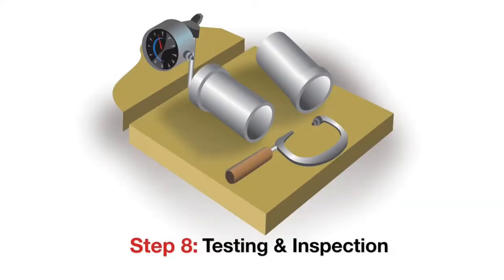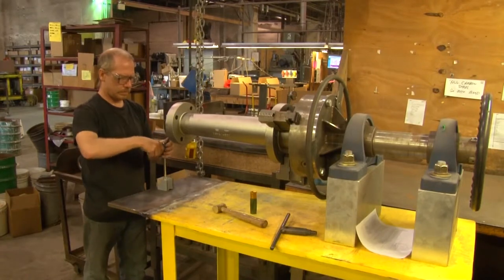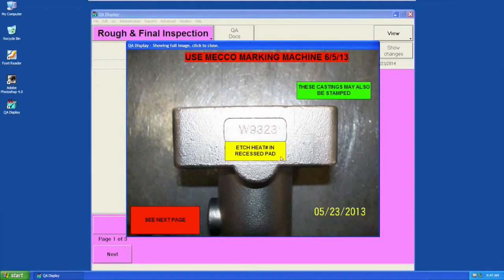Step eight: testing and inspection. Castings undergo rigorous high-tech testing and inspection to ensure that they meet dimensional tolerances, customer specifications, and PPCP standards.